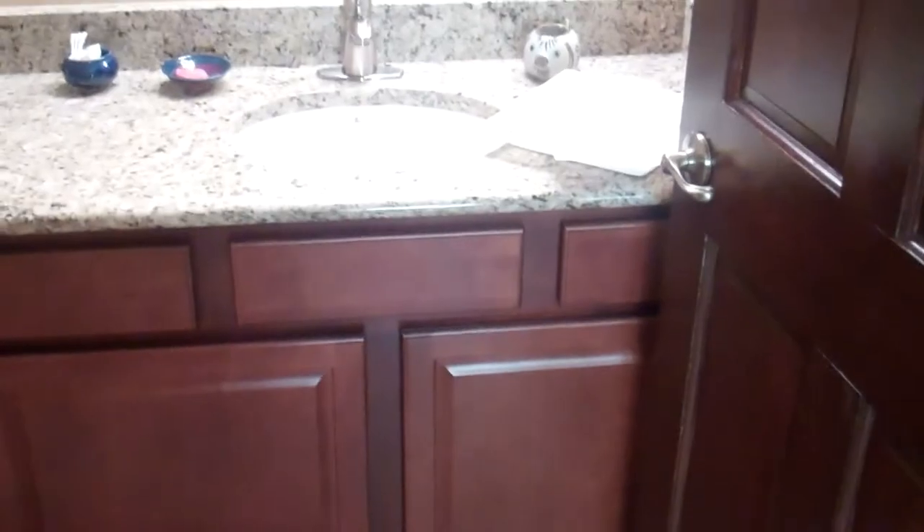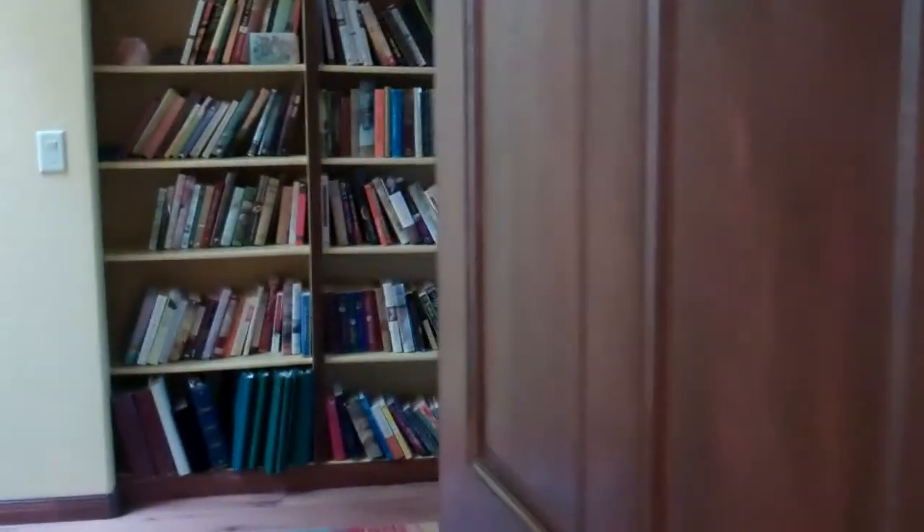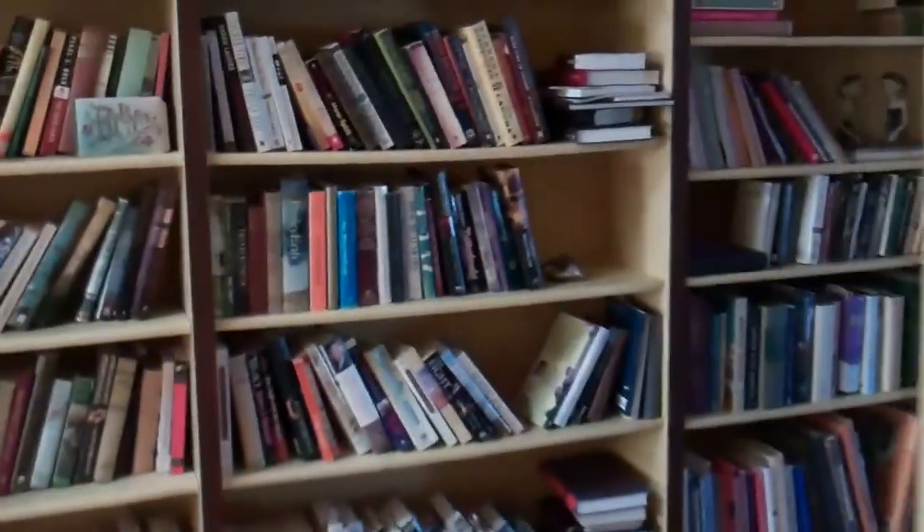This one also has an en suite that has matching granite, lights, and shower. Coming out of that bedroom, by the bookcase we've got a linen closet. You can see that this linen closet has several shelves.